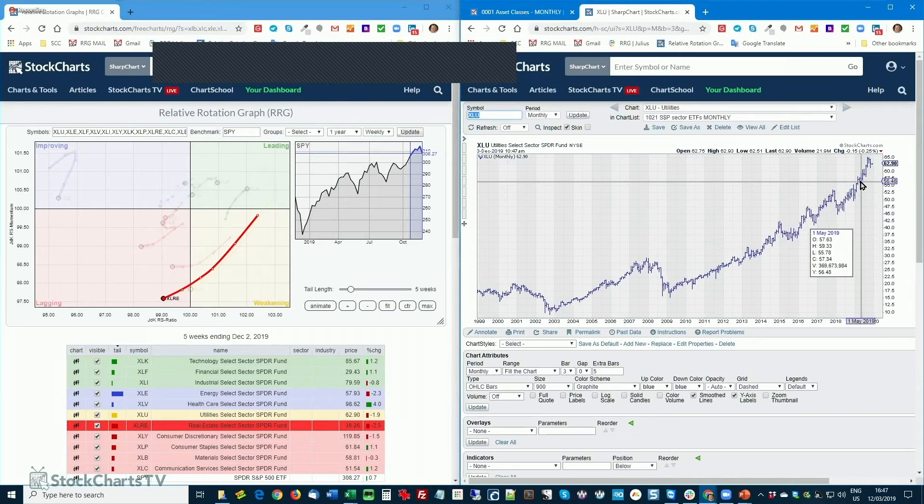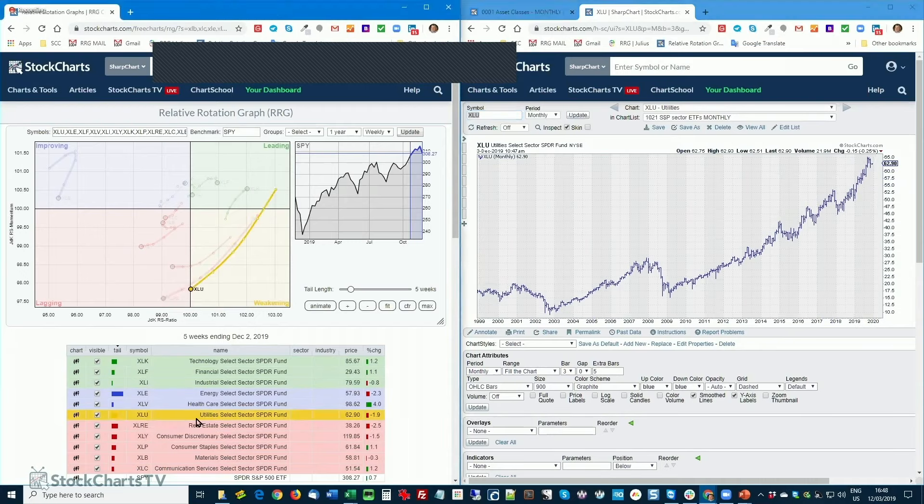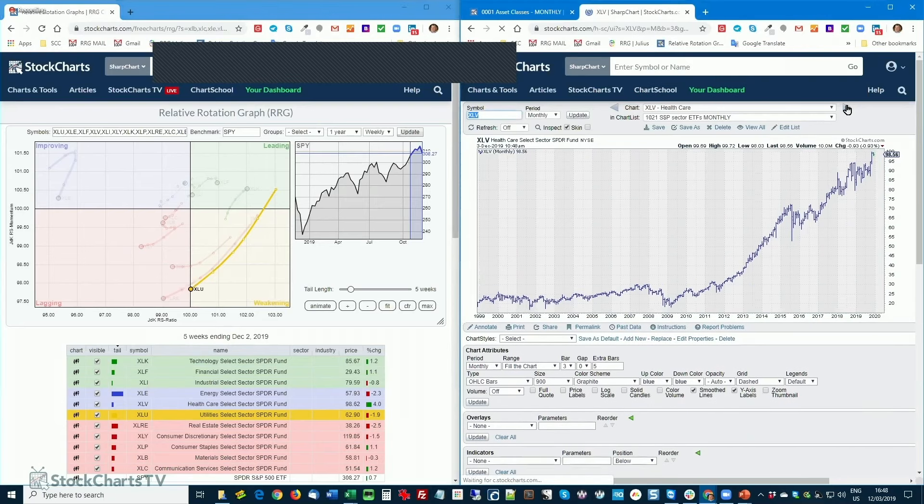Utilities — very strong bar chart: monthly chart, higher highs, higher lows, not one sign of a correction in sight. But look at the position on the RRG: still in weakening, very close to crossing over into the lagging quadrant. That simply means other sectors inside the S&P 500 are rising more rapidly than utilities and real estate.